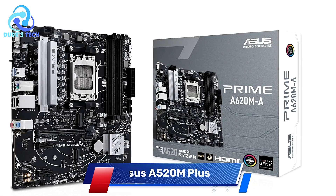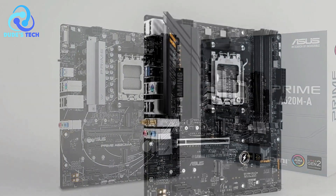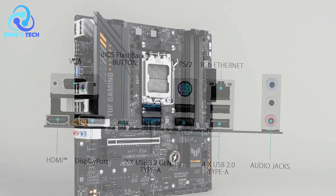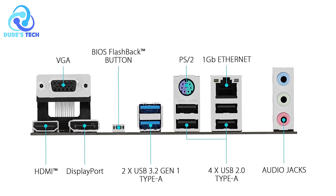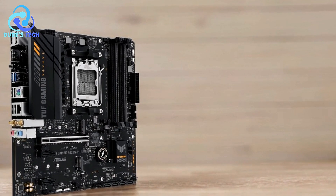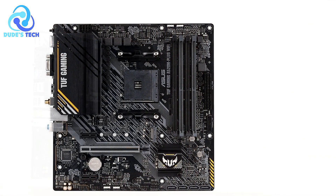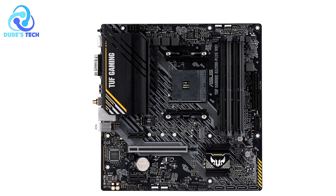Kicking off our list at number 5 is the ASUS A520M Plus Micro ATX AMD motherboard. It's designed to cater to gamers and PC enthusiasts who want to build a reliable, high-performance gaming rig without breaking the bank. With support for AMD 3rd generation Ryzen CPUs, comprehensive cooling options, and gaming-centric features, it promises solid performance. Let's dive into the pros and cons.